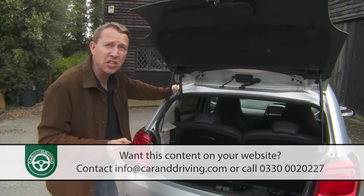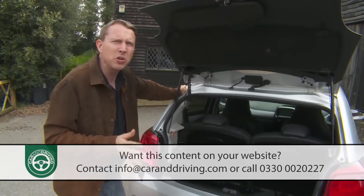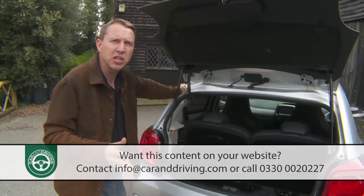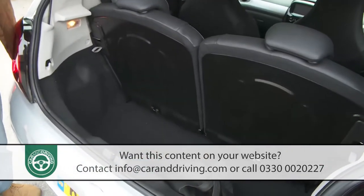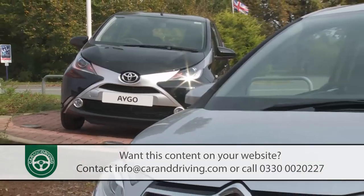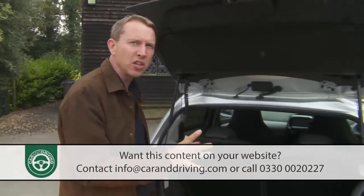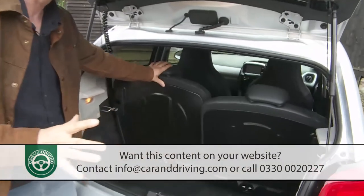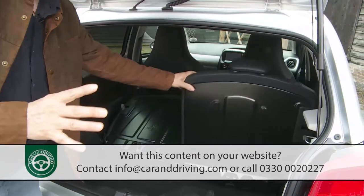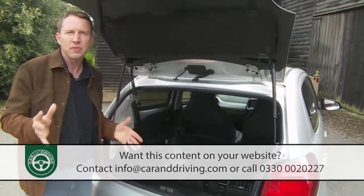On the positive side, cargo room has usefully risen from the feeble 139 litres in the old C1 to a much more acceptable 196 litres — easily enough for a couple of small suitcases or a set of golf clubs. Curiously, that's nearly 30 litres more than a supposedly identical Toyota iGo. Most customers in this class rarely use the rear bench and regularly push the 50/50 split seats forward to extend the space available, giving a very decent 780-litre capacity with seats folded.